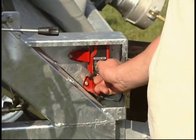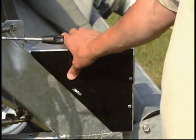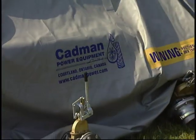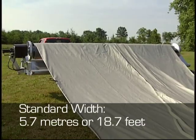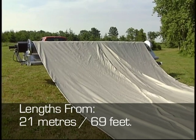The operator starts the Honda gasoline engine, which powers the hydraulic drive system. By engaging the hydraulic drive, he begins to roll the windbag off, making sure it is straight so re-rolling is easy. The Cadman Albers Alligator windbag comes in a standard width of 5.7 meters or 18.7 feet, and lengths from 21 meters or 69 feet.